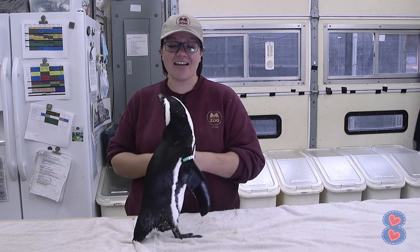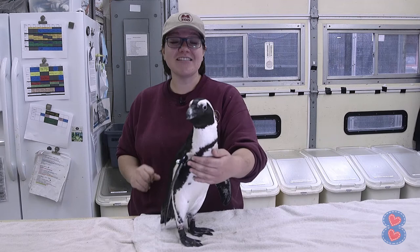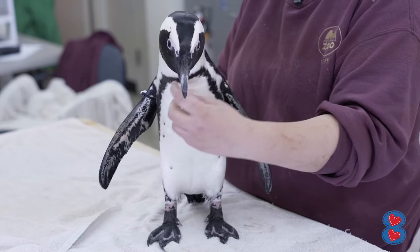The first fun fact about these guys is that these penguins come from the coast of South Africa. Not all penguins come from where it's cold. There are 18 different species of penguins, and only eight of them like the cold weather. These guys like it warm.